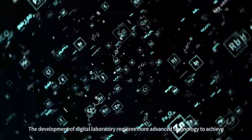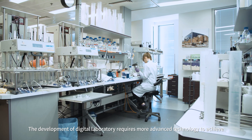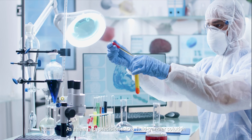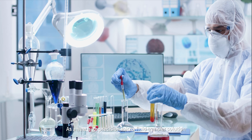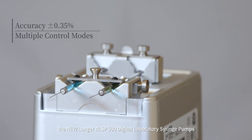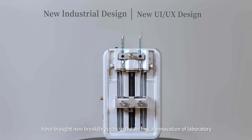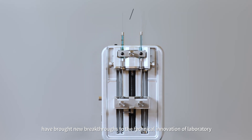The development of digital laboratory requires more advanced technology to achieve. As a new high-precision microfluid transfer solution, the new Longer DLSP 500 Digital Laboratories syringe pumps have brought new breakthroughs to the technical innovation of laboratory.